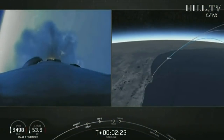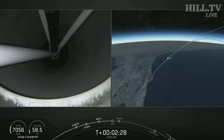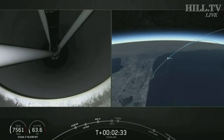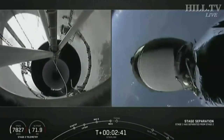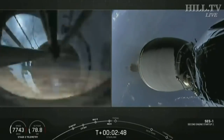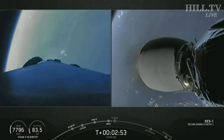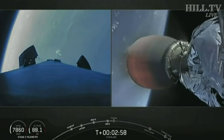Expecting MECO in about 10 seconds. MECO. Stage separation confirmed. On screen we have visual confirmation of those three events. M-VAC has started — M-VAC is now ignited and beginning to develop that warm orange glow.